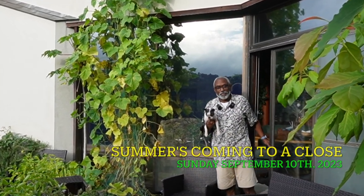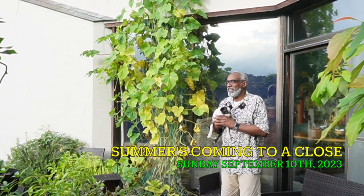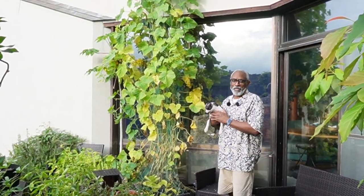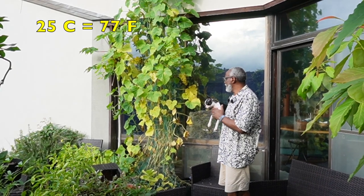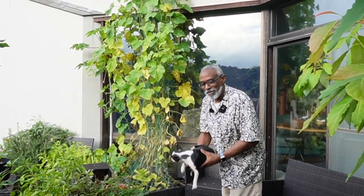Good day from Kamakura, Japan on this Sunday, September 10th. Not a bad morning — a little cloudy, very humid, but it's 25 degrees and a good day. Haru and I were just back from our morning walk. We had a good time. Let me show you what's been going on in the garden, shall we?